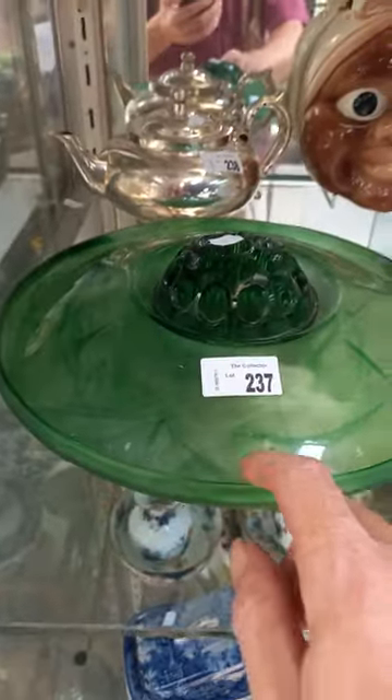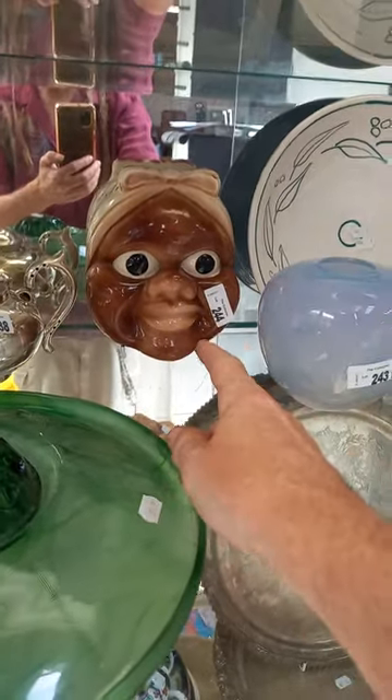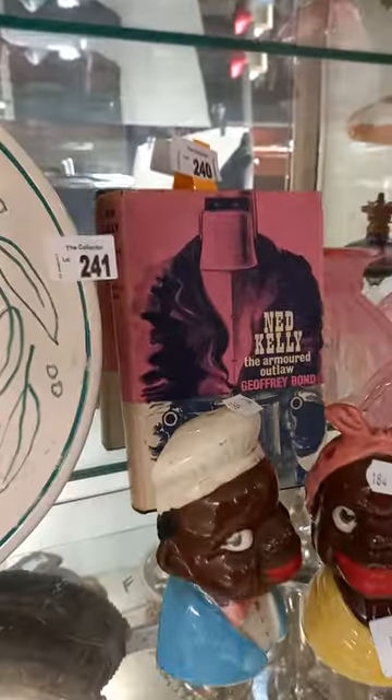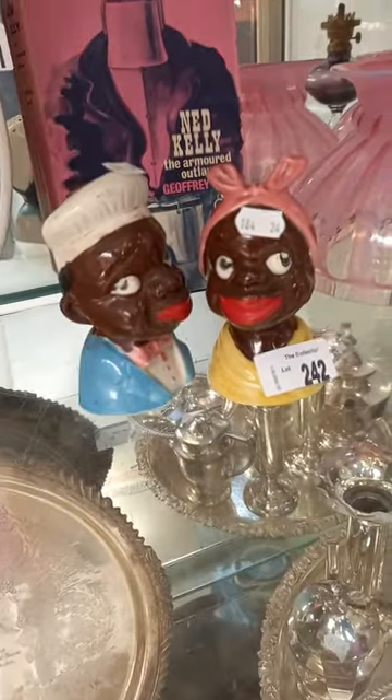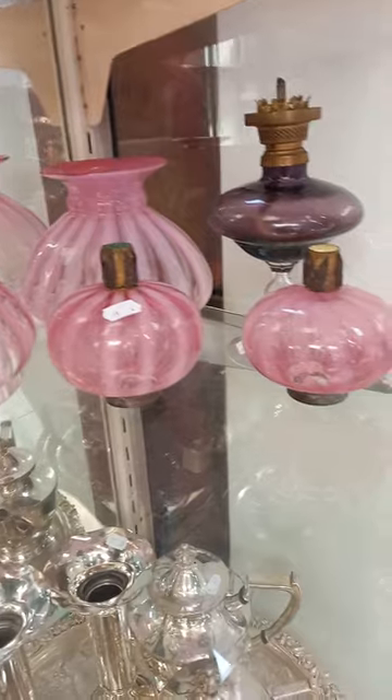Nice bit of Davidson cloud glass. Signed art glass Mammy wall pocket - there is a hairline crack but I haven't seen a wall pocket before. Nice bit of Reg Preston. Cool book - Ned Kelly the Armored Outlaw, first edition with its dust jacket. Two more nice little kitsch salt and peppers. Some nice Victorian glass lamp parts.